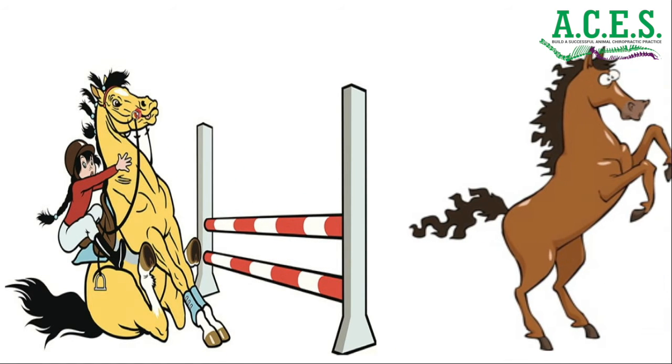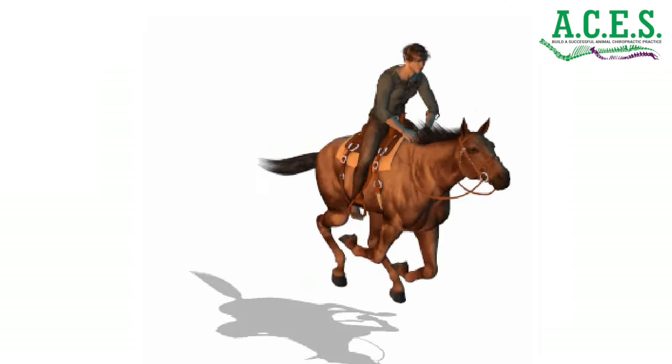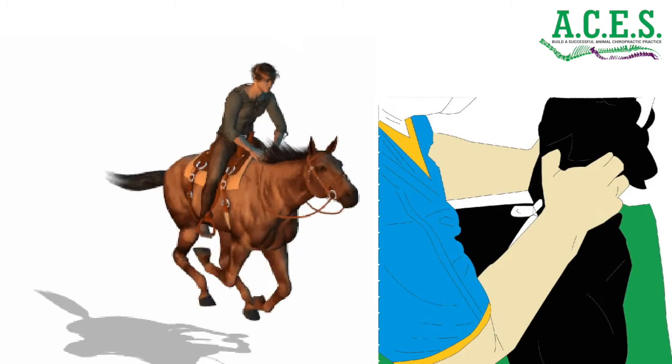An animal that is unable to rotate at the shoulder will be unable to pick its front feet up. This may make it appear to have tender feet when walking on gravel. The certified animal chiropractor will look to the areas of the spine to remove restrictions that allow the nervous system to communicate properly and help restore the gait to a normal pattern.